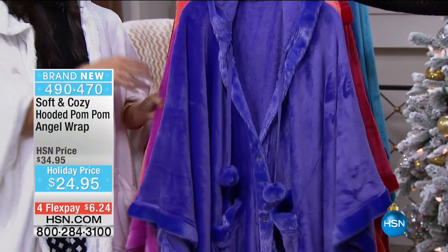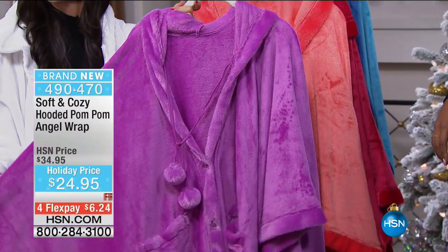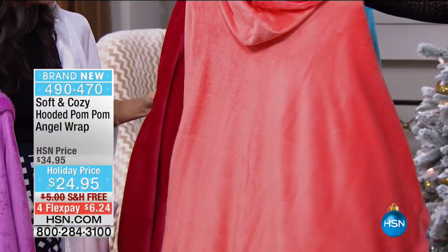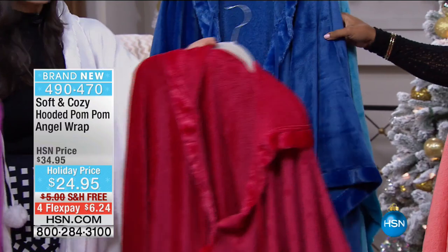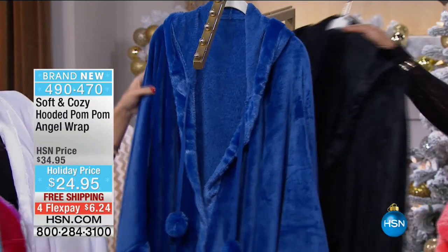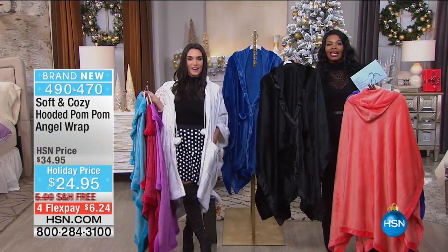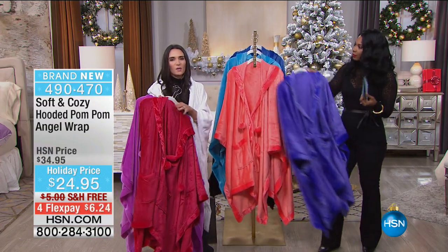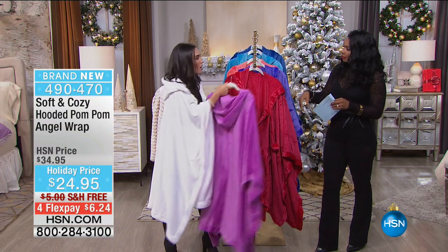We have it for you in purple, orchid — how gorgeous is that — coral, a really nice bright corally tangerine color, red, blue, turquoise, black, and white. This is totally brand new and it's a different color palette than we normally do for Soft and Cozy — really, really fun. You can get a different color for everyone on your list. And look at this hood — there's something about a hood. When you put one on, you just kind of feel cool, and you stay warm.